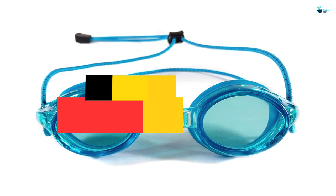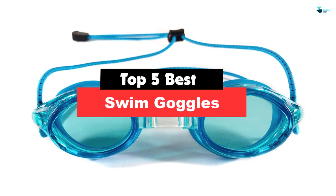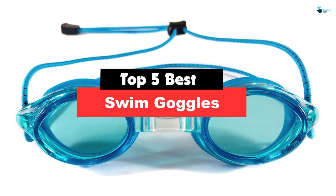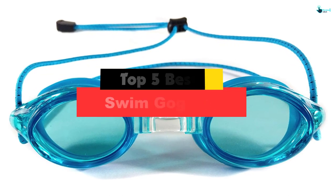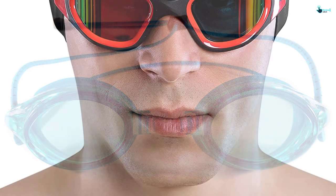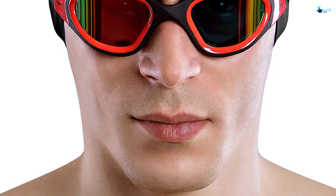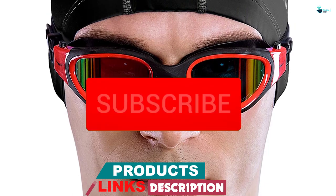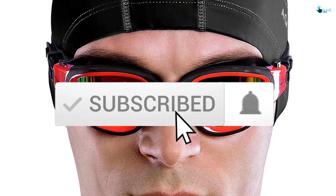Hey guys, in this video we're going to be checking out the top 5 best swim goggles that are available on the market for their true quality. My personal opinion and hours of research have listed them based on popularity, quality, price, durability, user opinions and more. If you want to see more information and the updated price, you can check out the description below and also make sure to subscribe for more reviews.